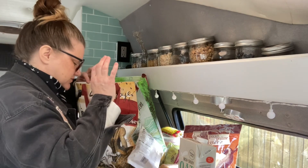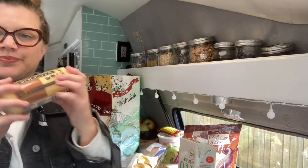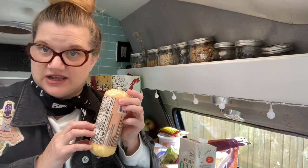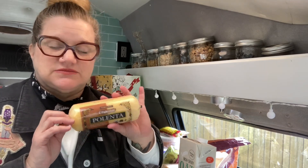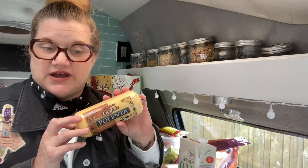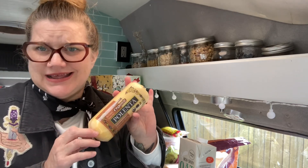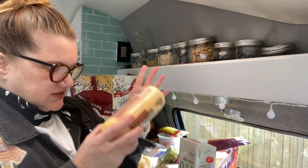Finally, polenta tubes like this are great for both dinner and breakfast. Fry it up in a skillet with some spaghetti sauce, sausage, and a little Parmesan — it's a super yummy substitute for regular pasta. And if you have any leftover, fry up a few slices in the morning with butter and syrup, eat it with a sausage — way better than pancakes.